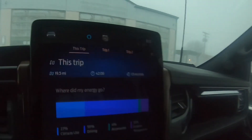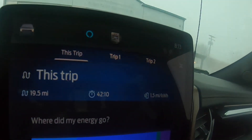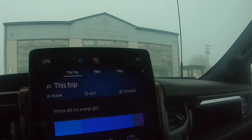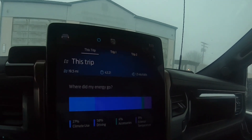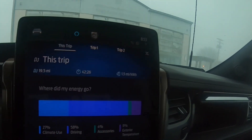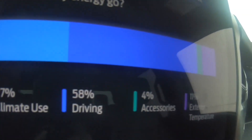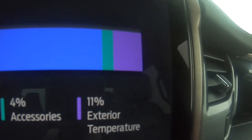I just got to work — 42 minutes, 19.5 miles, and we got 1.5 miles per kilowatt hour. That's a little surprising; the cold definitely impacted it, but we were probably averaging around 40 miles an hour. You can see the stats: climate usage is 27%, which is huge; 58% for driving; 4% for accessories; and 11% for exterior temperature.